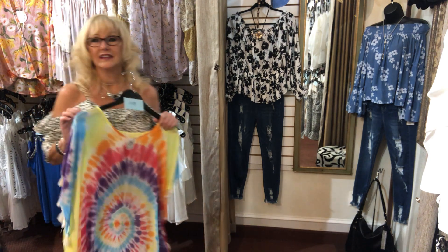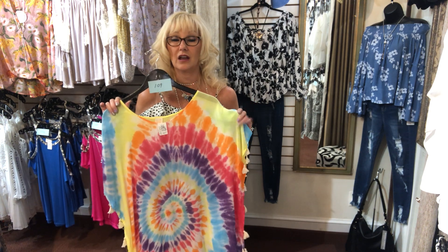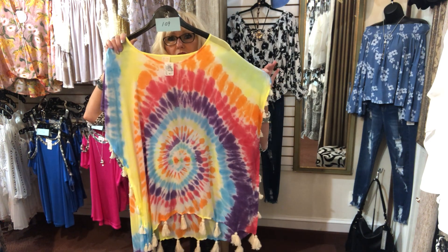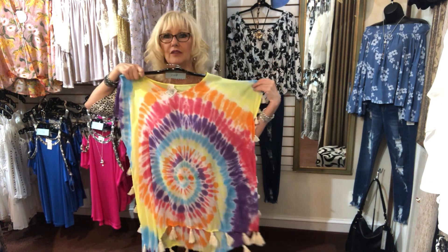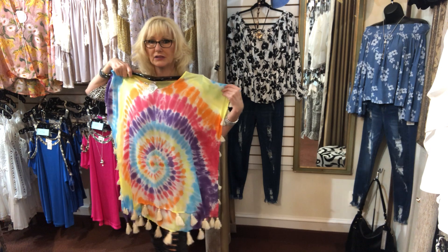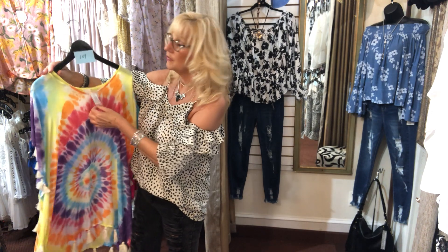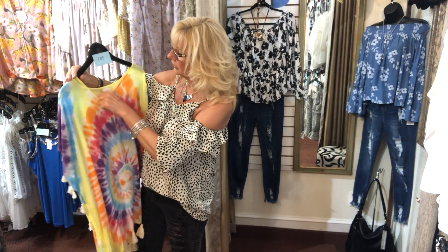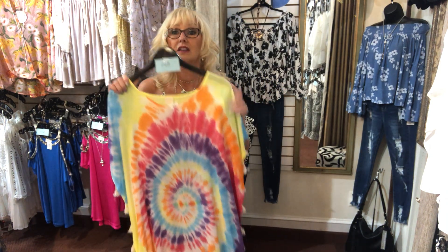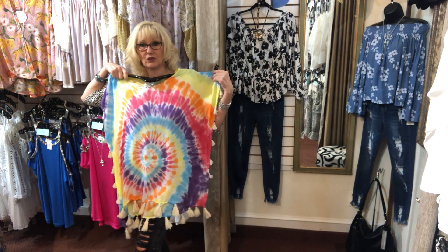Last item — tie-dye is so hot right now and we have a lot of tie-dye tops coming in June. Item 109 is another Surf Gypsy, a tie-dye cover-up with tassels on the bottom. Adorable — throw it on over your bathing suit or wear it with a pair of shorts and a tank underneath. $45, small, medium, and large.